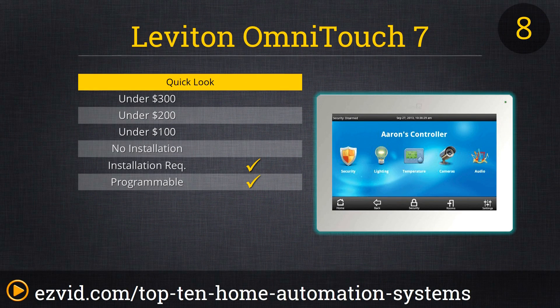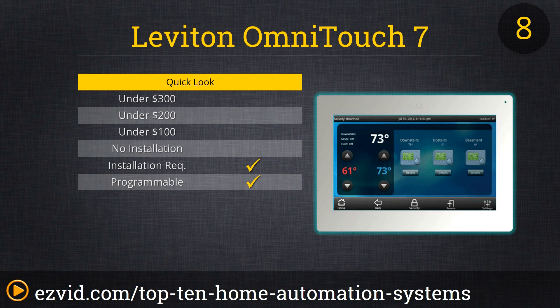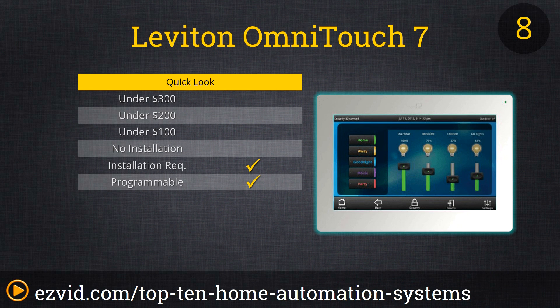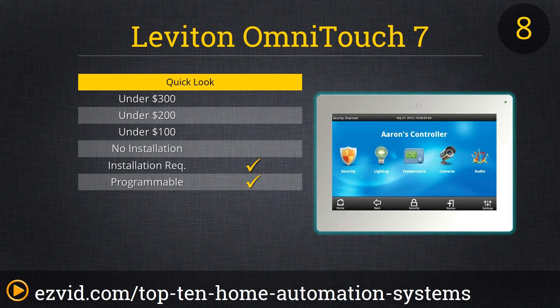The Leviton OmniTouch 7 may be the smartest system on our list, but it's also the most expensive. The OmniTouch is a true one-stop home automation shop, able to control every smart tech device in your home — from the security system, to cameras, to media, to heating and cooling, to irrigation. You can program it to run each system independently, or use the 7-inch touchscreen to actively monitor and control each and every device with just a fingertip. The only drawback is that the OmniTouch offers no remote wireless access.